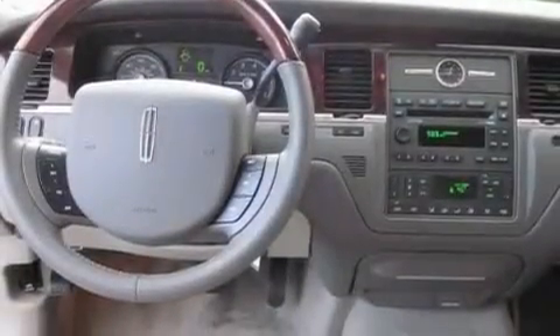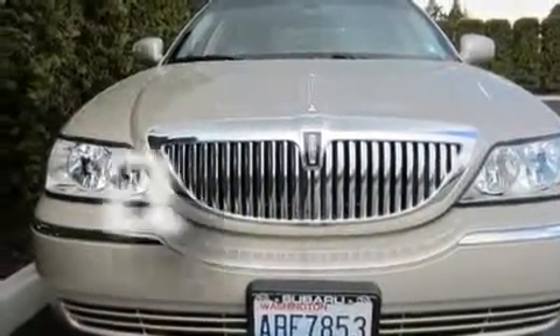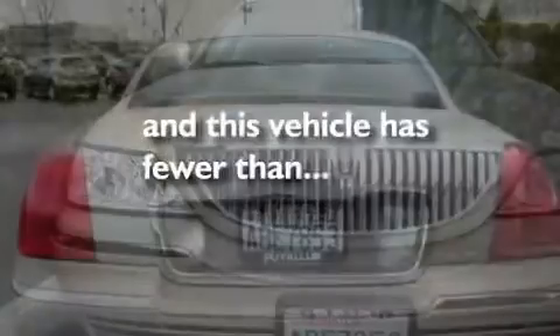Additional features include alloy wheels, fog lamps, a traction control system, and air conditioning with automatic climate control. This vehicle has fewer than 7,000 miles on the odometer.